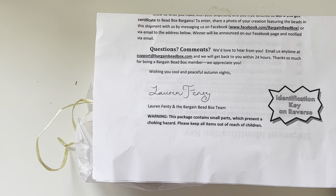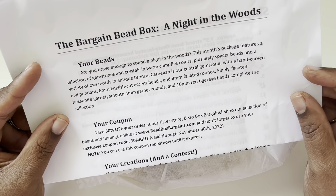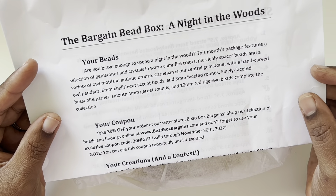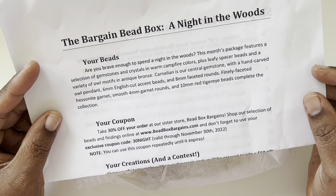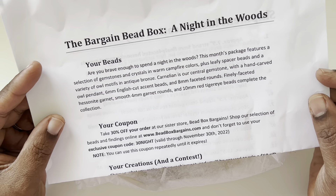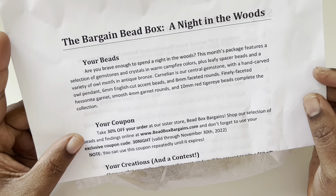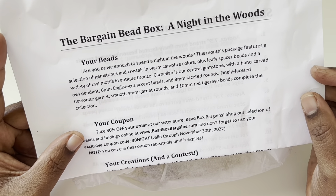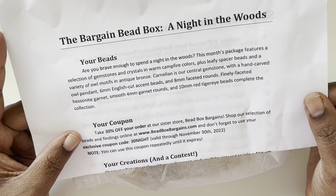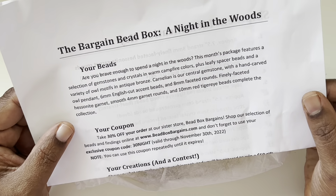So this month — are you brave enough to spend a night in the woods? This month's package features a selection of gemstones and crystals in warm campfire colors, plus leafy spacer beads and a variety of owl motifs in antique bronze. Carnelian is our central gemstone, with a hand-carved owl pendant, 6mm English cut accent beads, and 8mm faceted round beads.